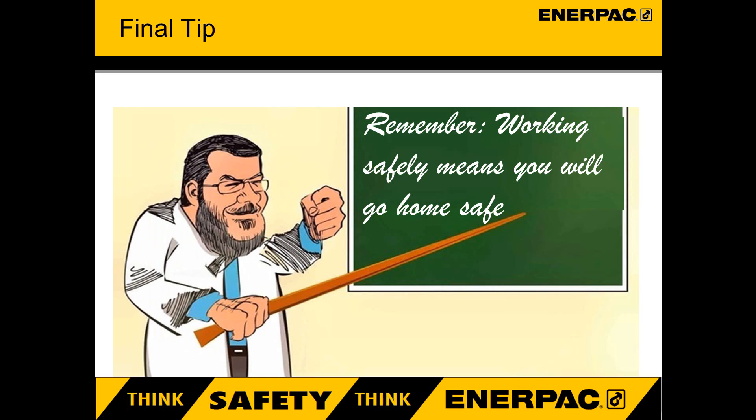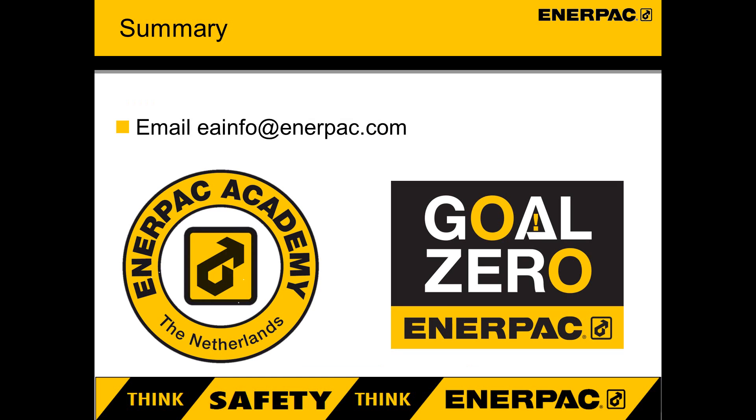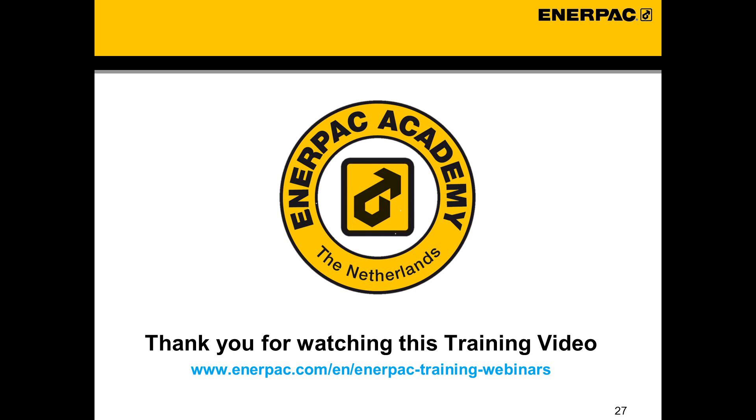Your final tip for today: Enerpac want you to all work safe, so you can go home safe. Working safely is your responsibility. This training session has only discussed the basics of safety when using Enerpac hydraulics. To download your personal copy giving more details, please go to www.enerpac.com/resources. Or contact the Enerpac Academy if you would like Enerpac to visit your site to give a full safety presentation — send your email to eainfo@enerpac.com. If you have any questions regarding this video, please send an email to eainfo@enerpac.com. Thank you for watching this short training video. To join our live webinar presentations, please follow this link to the Enerpac website and sign up.